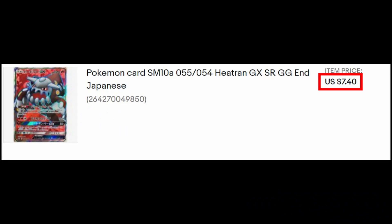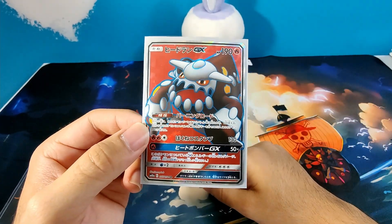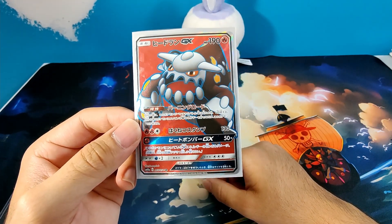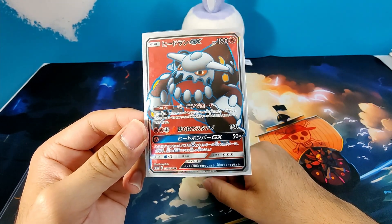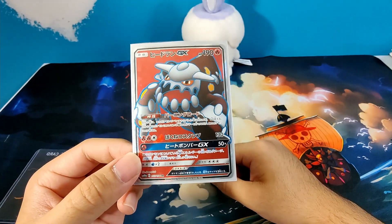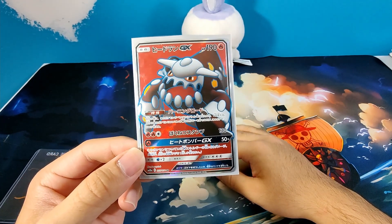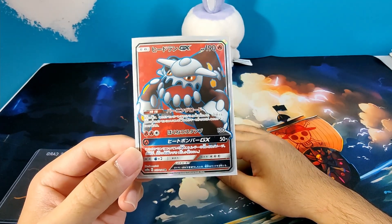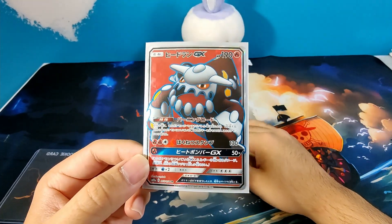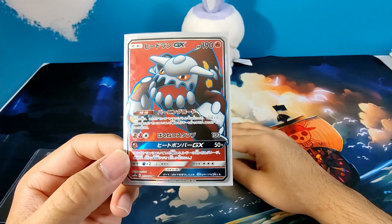This card took a long time to get to me because I ordered it back in February or March and it's May right now. Apparently the seller was out for a little bit and I didn't know that until he emailed me back in April. This card took a while, but it was affordable — $7 or something, and free shipping. So whenever you're out there looking on eBay, especially for Japanese cards that you can only find from Japan, just remember that it'll take a little bit of time to get to you, like this card did for me.